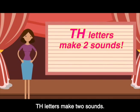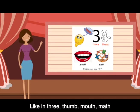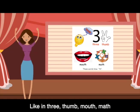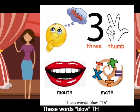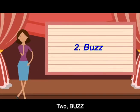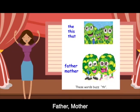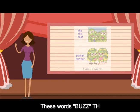Letters make two sounds. TH sound 1 blows, like in: thumb, mouth, map. TH sound 2 buzzes, like in: the, this, that, father, mother. These words buzz TH.